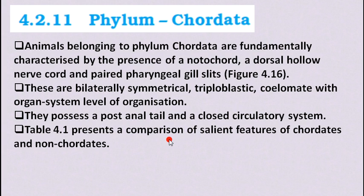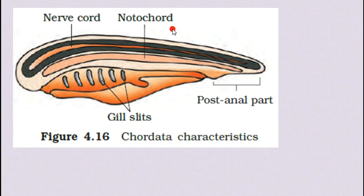Now we will see Table 4.1 which presents a comparison of the salient features of chordates and non-chordates. In this figure you can see the notochord, and above the notochord the nerve cord is present. This is the common structure of chordate animals. You can also see the paired gill slits and the post-anal part — meaning the part after the anal region.